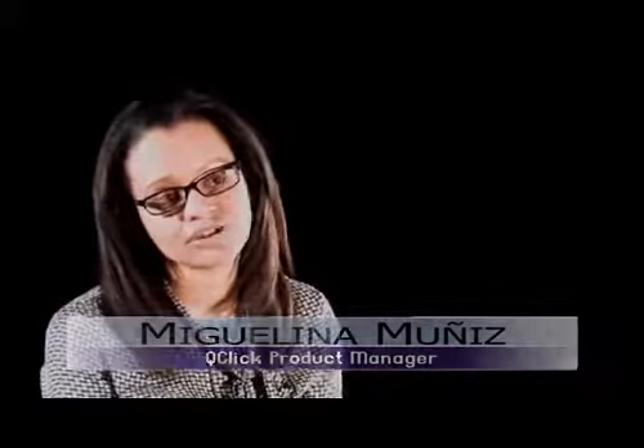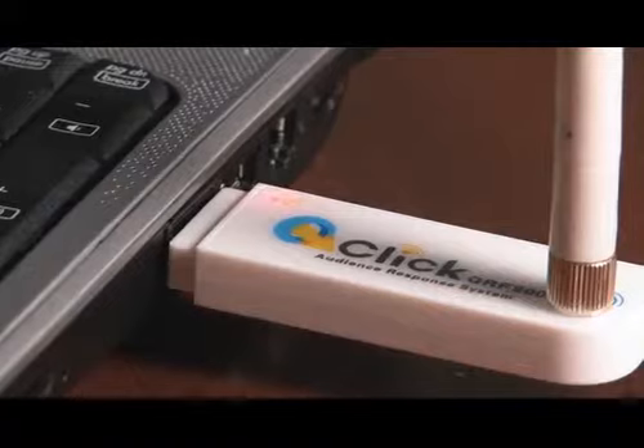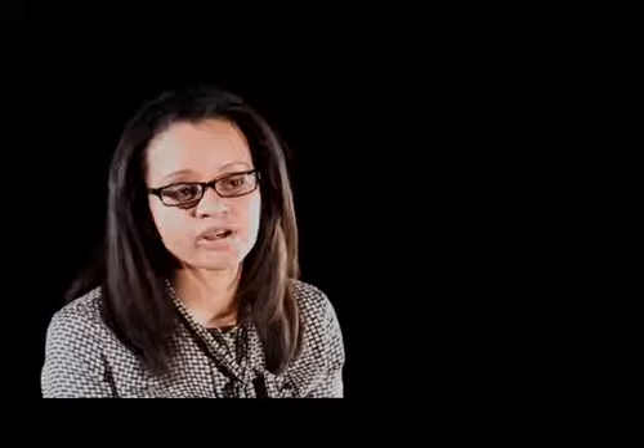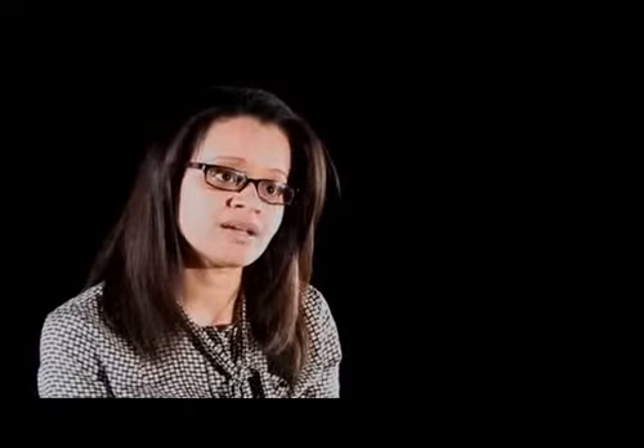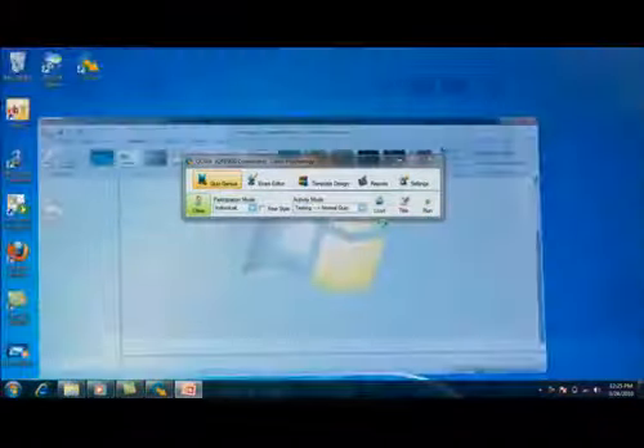Not only is the content creation easy, but the setup right before your content creation is also very simple. You would simply just plug in your dongle. If you're working from PowerPoint, you simply convert it with the setup button within the software, and any existing slides you have are automatically converted into the software, making it very easy to use. The instructor saves a tremendous amount of time because we can work from an existing framework.